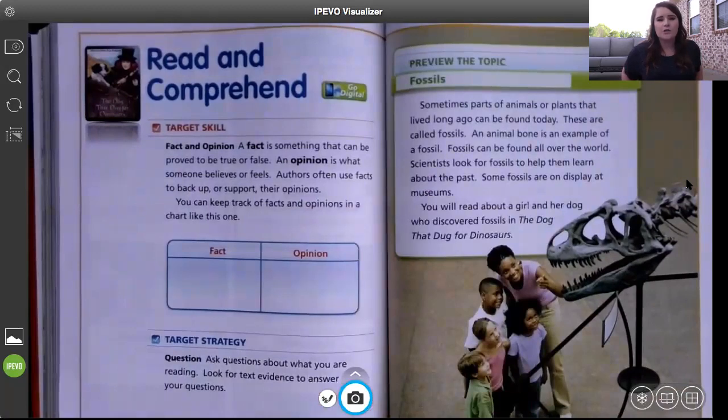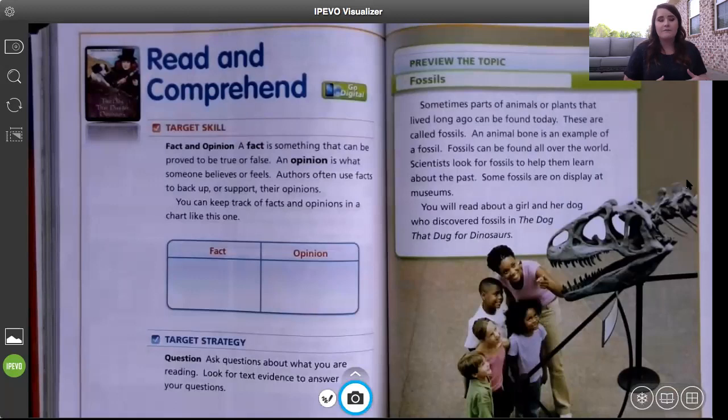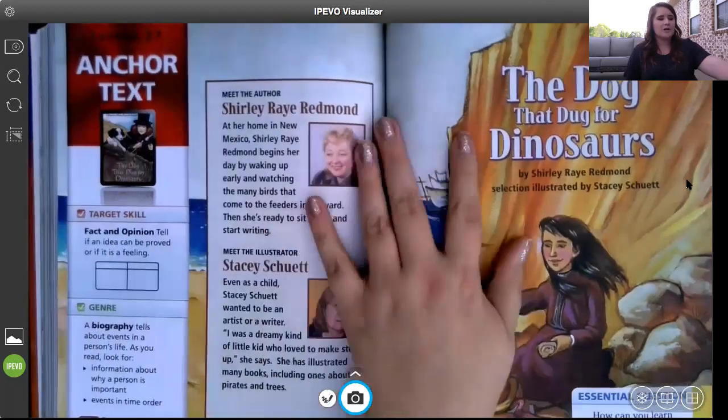We're about to read a story about a girl and her dog who discovered fossils. Before we start — dinosaurs are animals that lived a long time ago, and we don't see them anymore because they are extinct. We know a lot about them because scientists and historians have found their fossils, which are footprints, bones, or body parts preserved in tree sap, amber, rocks, or caves. Fossils give us information about where they lived, what food they ate, how big they were, and how long ago they were alive.